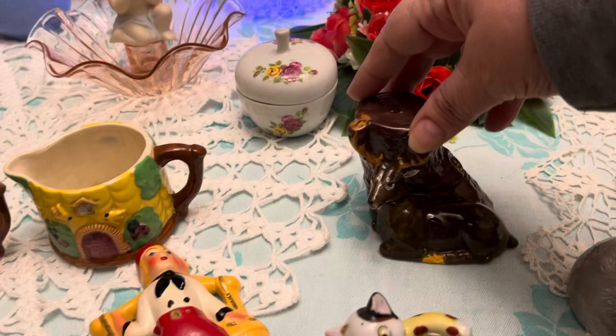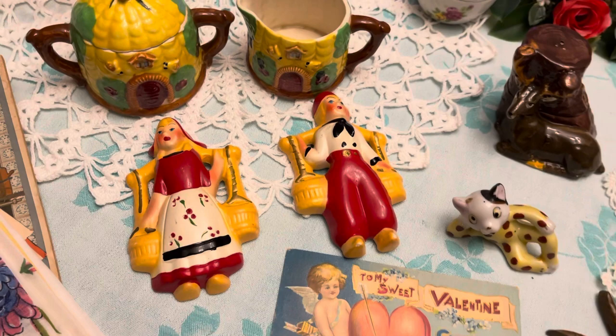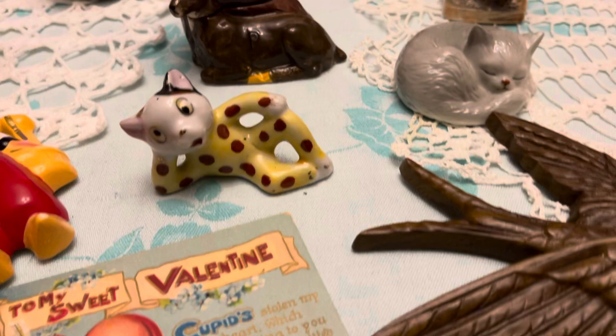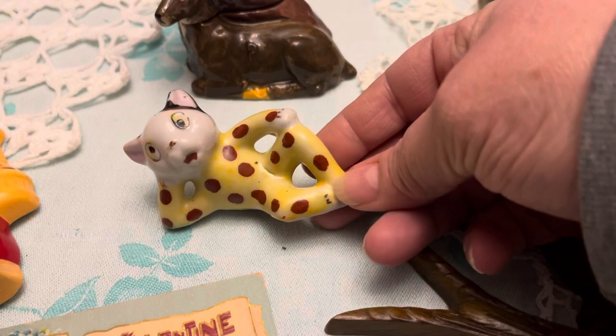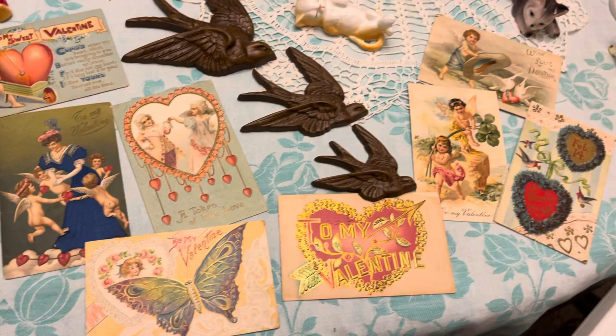This piece here is a salt and pepper — it is a deer; his head comes off. I thought it was really different. And then some little Dutch boy and girl chalkware; they're in really good condition. And look, another odd little piece I found — this little kitty cat is a Japan piece, yellow with red polka dots. He's a neat one. And then we'll have some vintage valentines.